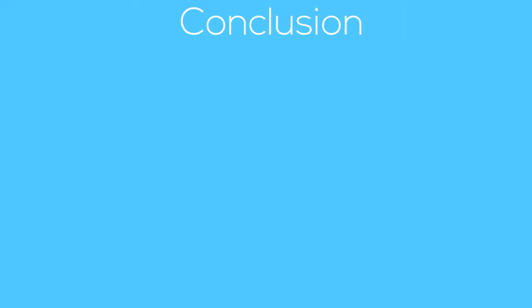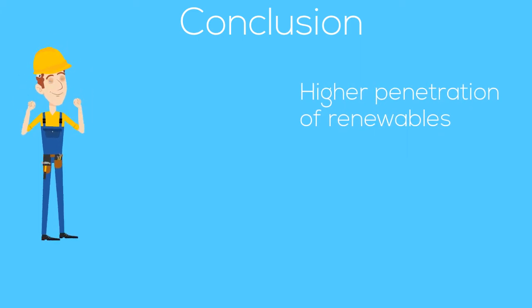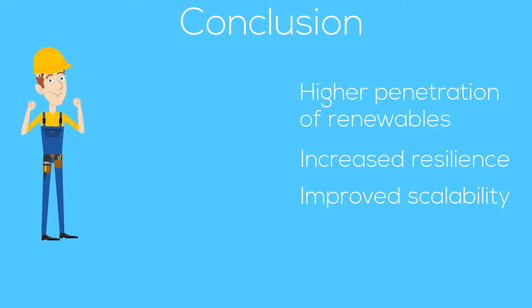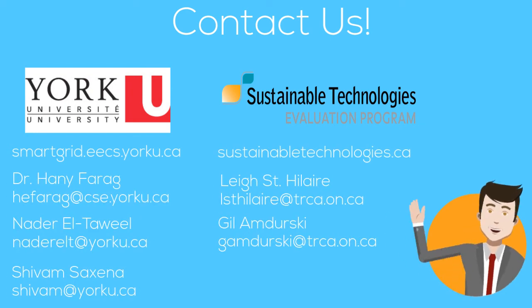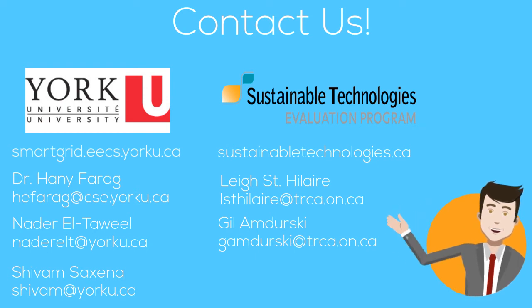This project led to very positive results, including higher penetration of renewables, increased level of resilience, and improved scalability of grid devices. By integrating control with communications, we're making smart grids even smarter. For more information, please contact us at the Smart Grid Research Lab at York University or the STEP Program at the Toronto and Region Conservation Authority. Thank you!